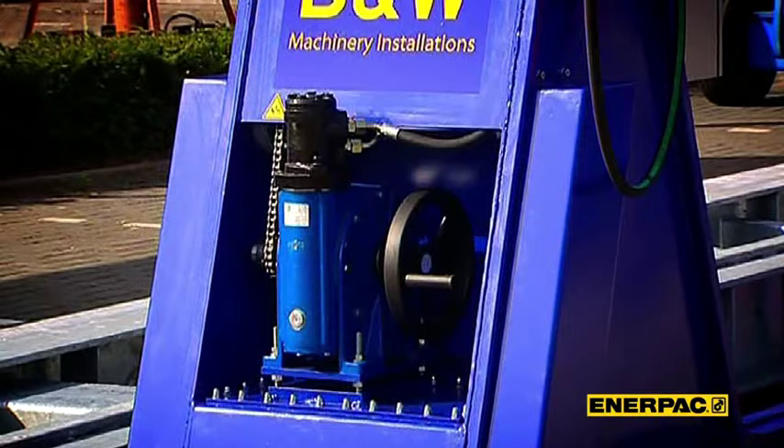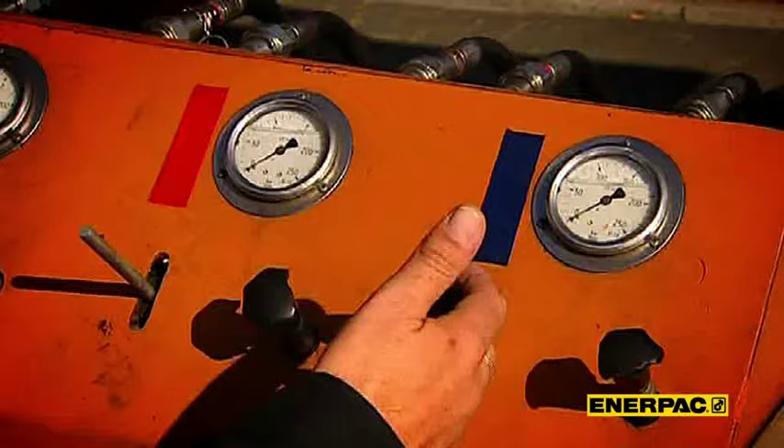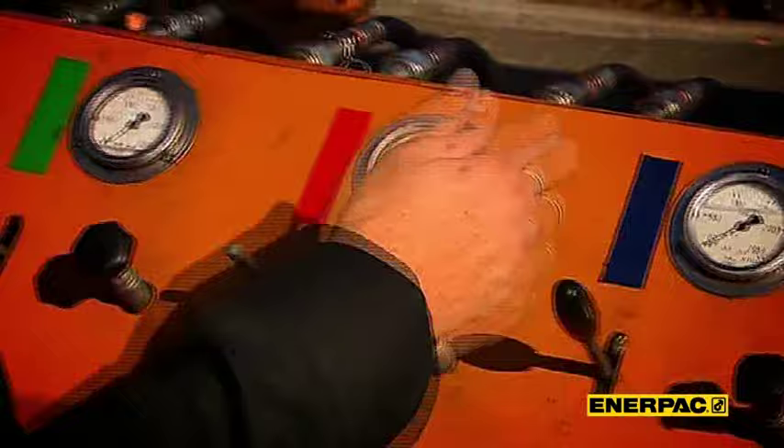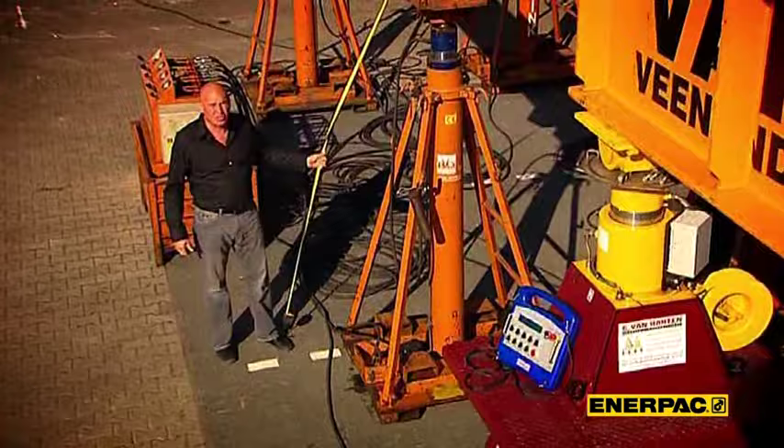This is a typical machine from the past. The operator had to work from a central power pack — levers for lifting and lowering. Pressure indicators told him about the load of the object. Height reading was done with tape measures. Unfortunately, the use of these machines is still allowed today.